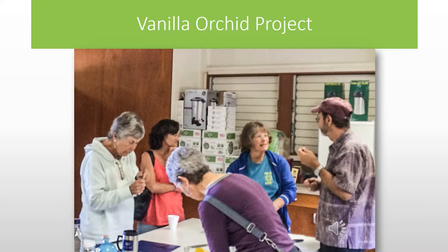We are growing vanilla orchids in our greenhouse, hand pollinating the flowers, then harvesting and processing the vanilla beans. We also sell our extra plants at our outreaches.